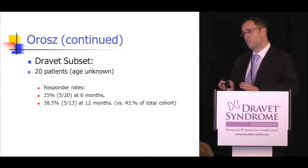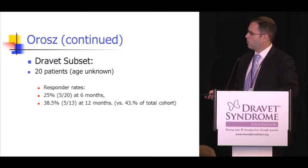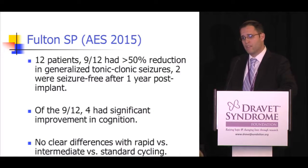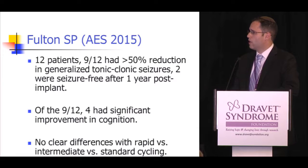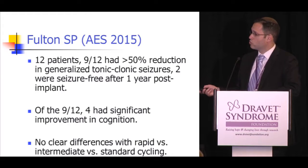For the Dravet subset in that population, about 20 subjects with Dravet had a VNS placed. At 12 months, approximately 38.5% had seizures cut in half — slightly less than the total cohort's 43%. The most recent Dravet-specific VNS study from Tennessee identified 12 patients: nine out of 12 had greater than 50% reduction in generalized tonic-clonic seizures, two became seizure-free at one year, and four of those nine showed significant improvement in cognition. No clear difference between cycling modes was found.